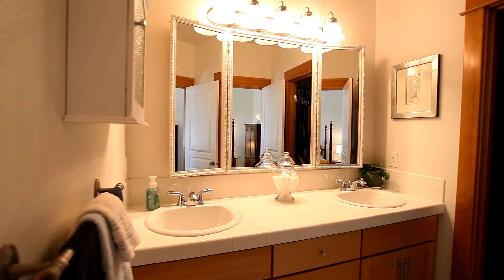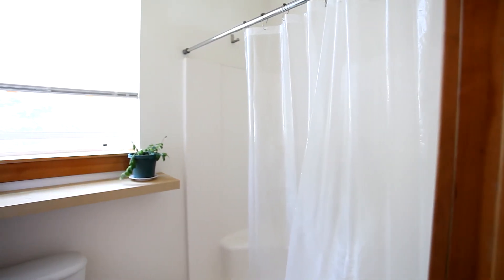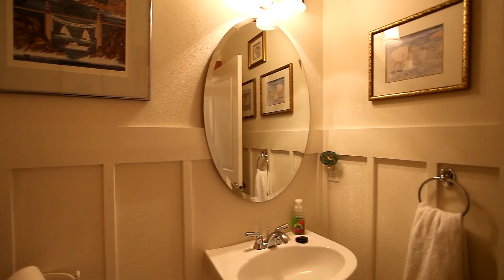The master bath has a double sink vanity, large shower and a spacious walk-in closet. You'll also find a conveniently located laundry room and powder room.